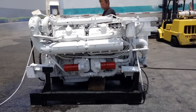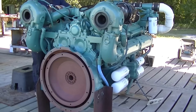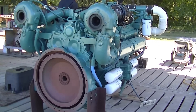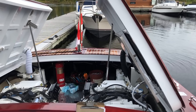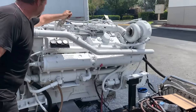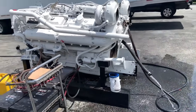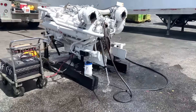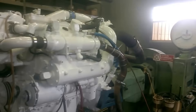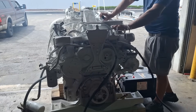Offshore support vessels serving oil rigs used Series 92 engines for their ability to handle multiple loads simultaneously — powering not just propulsion, but also deck machinery, dynamic positioning systems, and crew accommodations. The harsh offshore environment exposed every weakness in Detroit's design, from saltwater corrosion to heat exchanger failures. Larger fishing boats embraced the Series 92 for its power, but increased fuel costs began eating into already razor-thin profit margins. Factory ships used these engines to power onboard processing equipment and refrigeration systems, creating complex installations that were expensive to maintain.